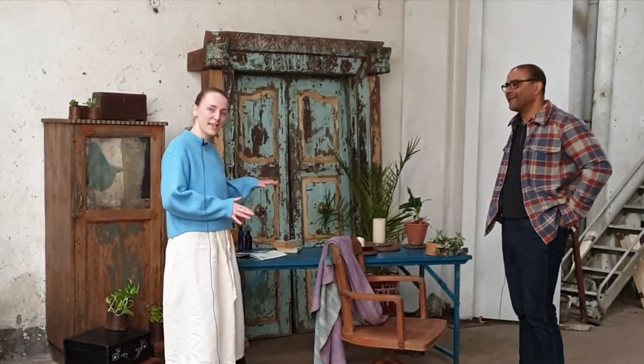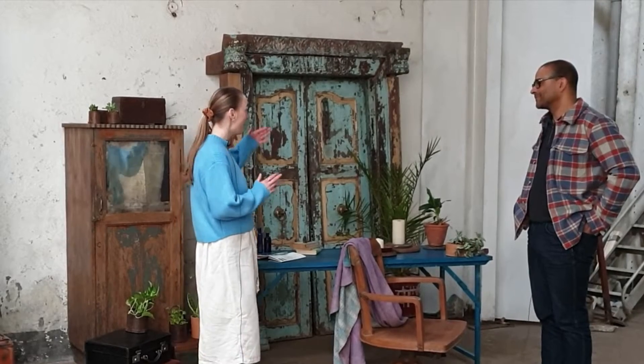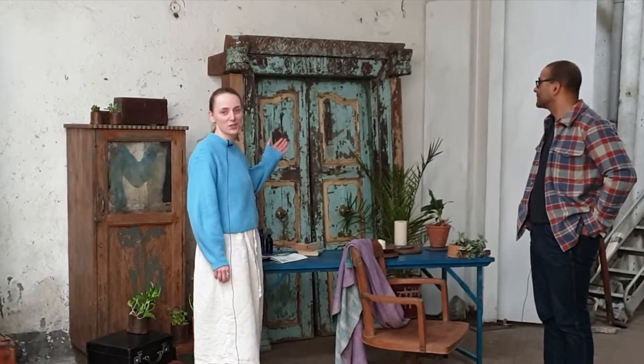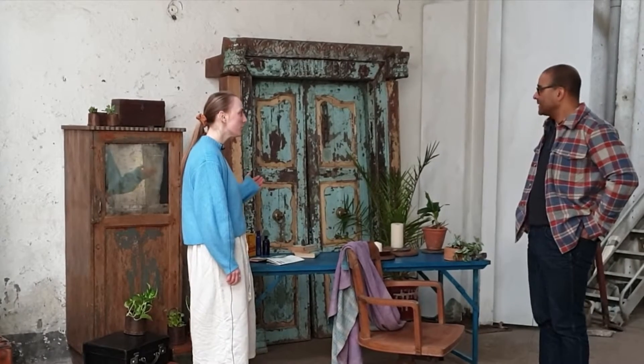As you can see, I've set up a display of some combination of Scaramanga products. The backdrop is these absolutely gorgeous doors which are around 150 years old.